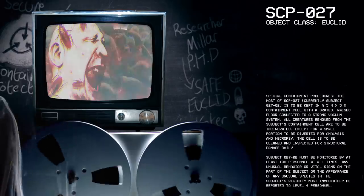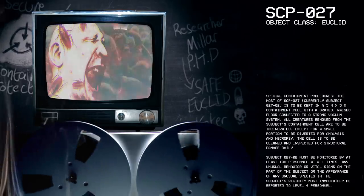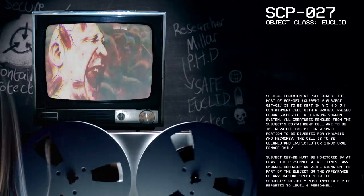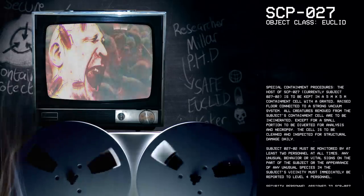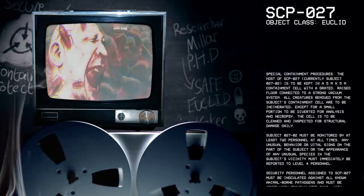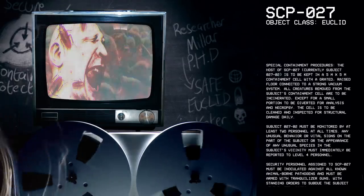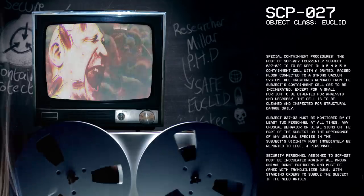Special Containment Procedures. The host of SCP-27, currently subject 27-2, is to be kept in a 5x5 meter containment cell with a graded raised floor connected to a strong vacuum system. All creatures removed from the subject's containment cell are to be incinerated, except for a small portion to be diverted for analysis and necropsy. The cell is to be cleansed and inspected for structural damage daily.